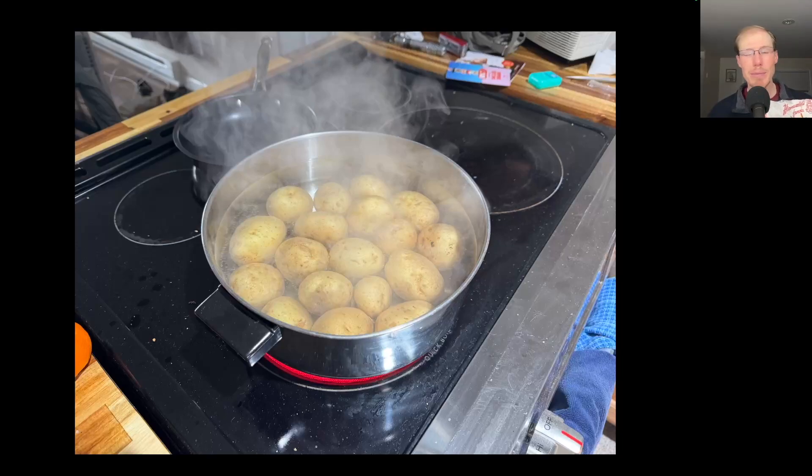I recently learned about salt potatoes and someone actually brought me a sack of Heiner Waddle's salt potatoes, so Kim and I whipped some of those up for dinner and they were very good.